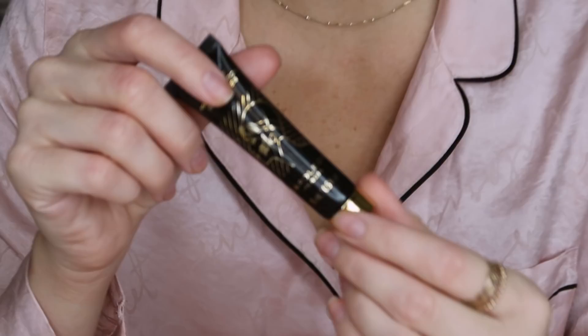Moving on to makeup — I'm going in with my Napoleon Perdis autopilot primer. This one's really nice and hydrating and my makeup just doesn't come off when I wear it. If you've got dry skin, it's a great one. Then just to put an extra layer of protection on my oilier areas, I'm going in with Benefit's Porefessional, just in my nasolabial folds and where I've got any acne that I don't want concealer to slide off — it'll fill in pores and block any oil flow.